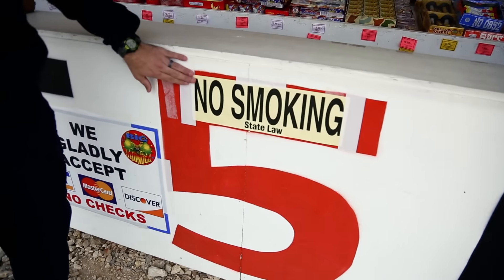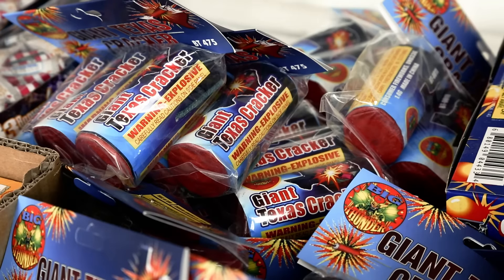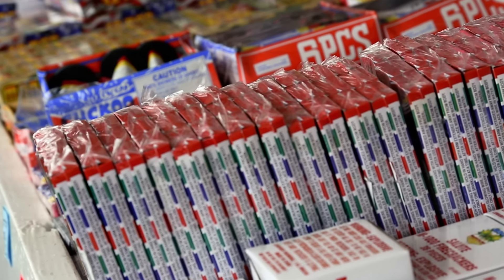They should see no smoking signs. Obviously, a lit tobacco product or a lighter inside of a fireworks stand is going to be unsafe.